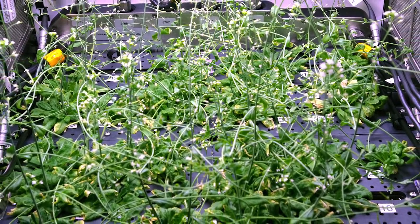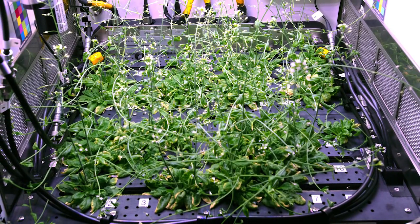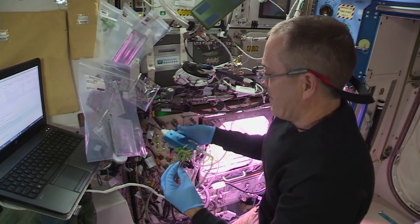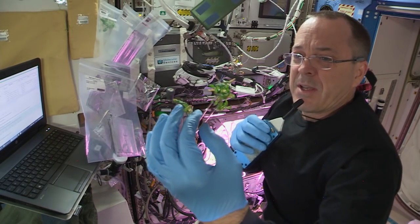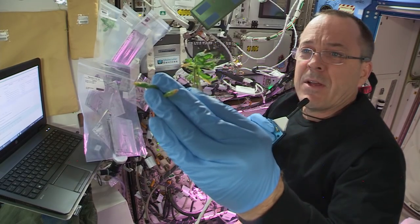In microgravity, plants experience a variety of physical and physiological changes, much like humans. On Monday, Ricky harvested Arabidopsis plants as part of a study that will help us better understand how microgravity affects photosynthesis, formation of cell walls, gene function, and more.